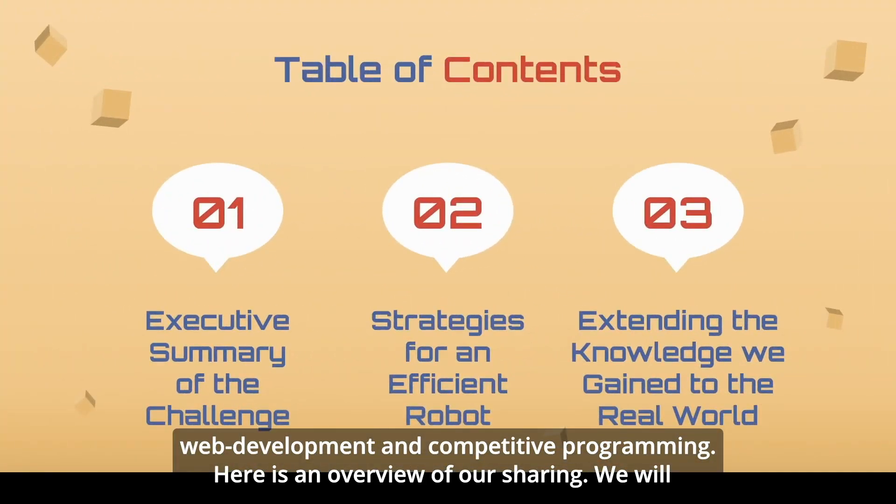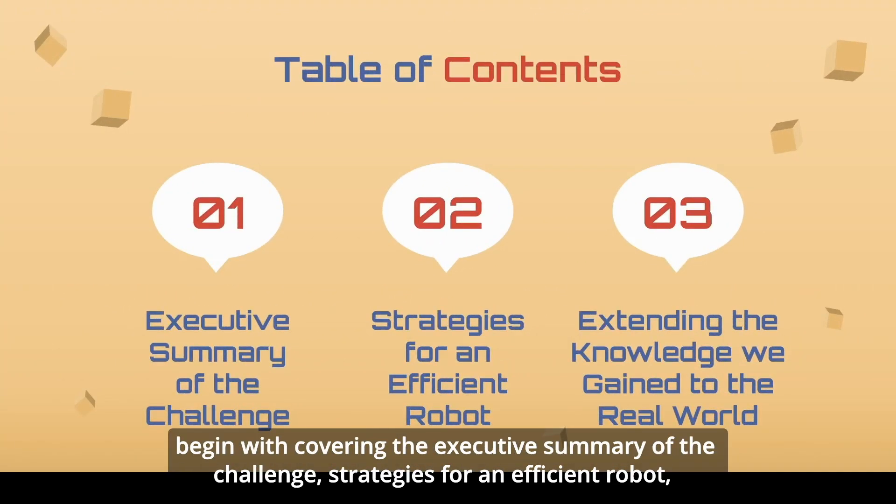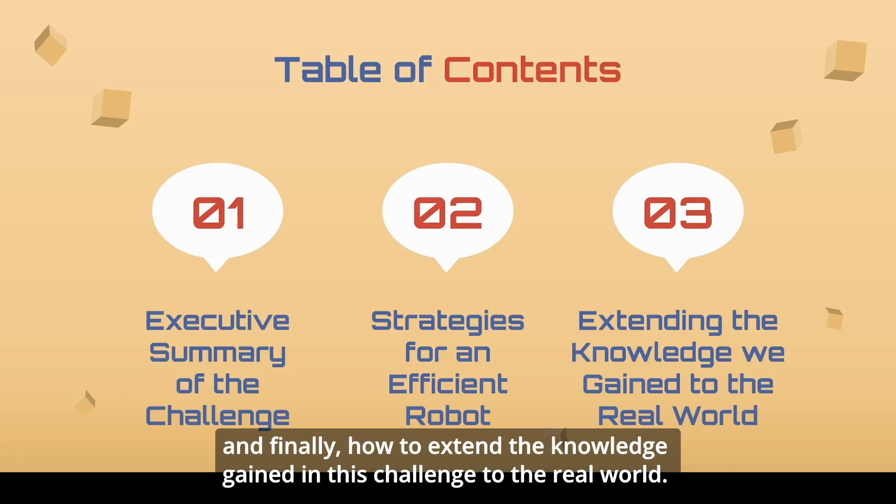Here is an overview of our sharing. We will begin with covering the executive summary of the challenge, strategies for an efficient robot, and finally how to extend the knowledge gained in this challenge to the real world.